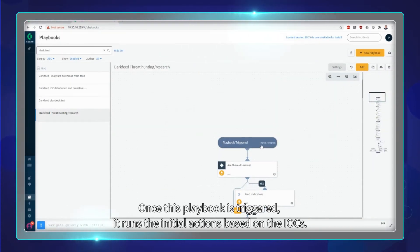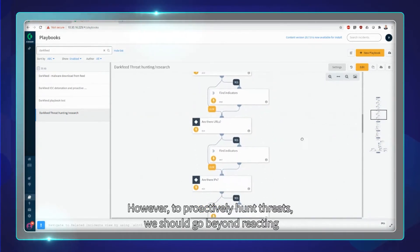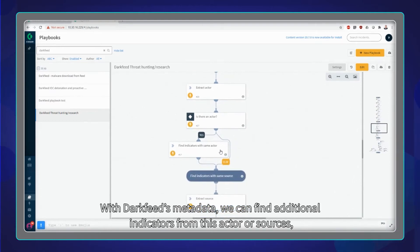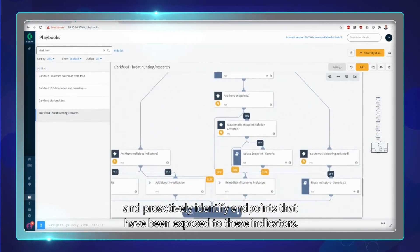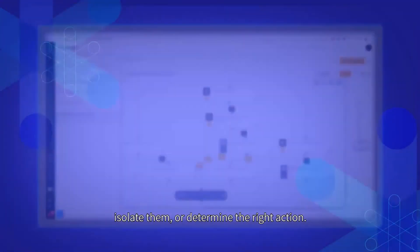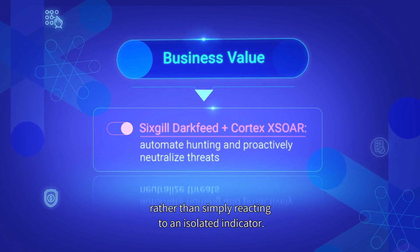Once this playbook is triggered, it runs the initial actions based on the IOCs. However, to proactively hunt threats, we should go beyond reacting to known indicators and find other indicators from this actor. With DarkFeed's metadata, we can find additional indicators from this actor and sources and proactively identify endpoints that have been exposed to these indicators. Once you know the infected endpoints, you can investigate further, isolate them, or determine the right action. With an integrated playbook, you are proactively hunting and neutralizing an attacker campaign rather than simply reacting to an isolated indicator.